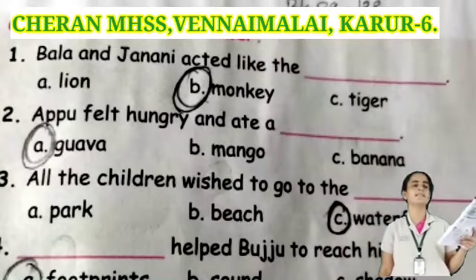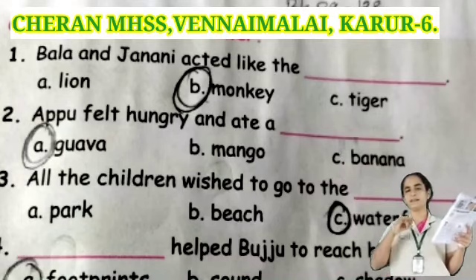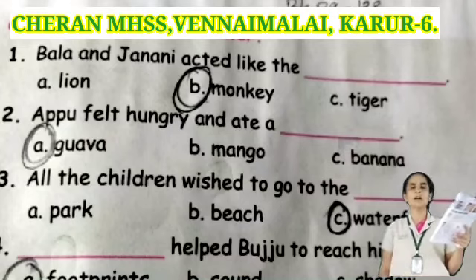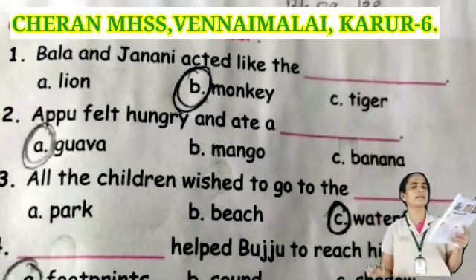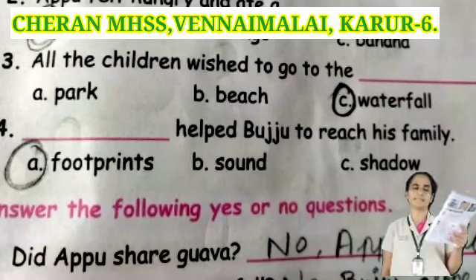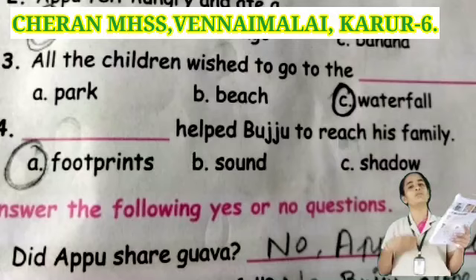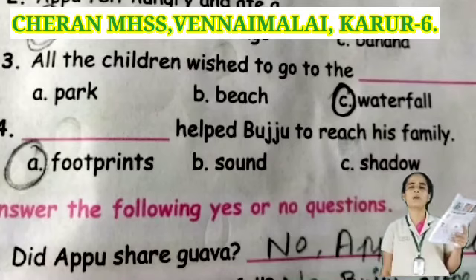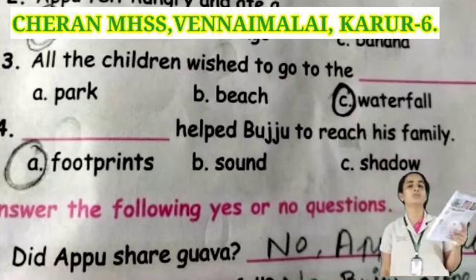Take page number 138. See the first one: Bala and Jalani acted like the dash. Options: lion, monkey, or tiger. Monkey is the correct answer. Next: Apu fell in a tree and ate a dash. Options: guava, mango, or banana. Guava is the correct answer. Next: all the children wish to go to the dash. Options: park, beach, or waterfall. Waterfall is the correct answer. Next: dash, careful would you take to reach the stream. Options: food, praise, sound, or shallow. Praise is the correct answer.